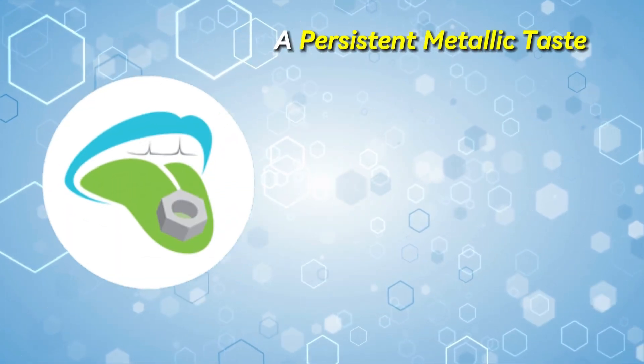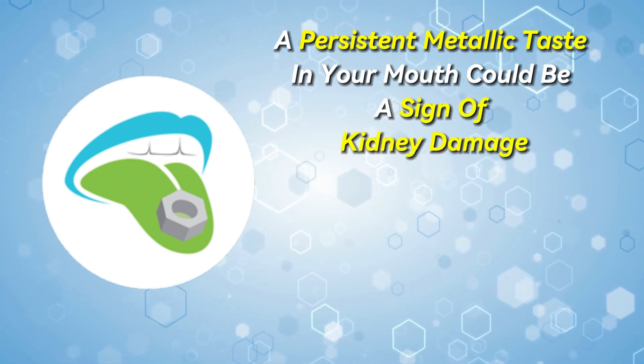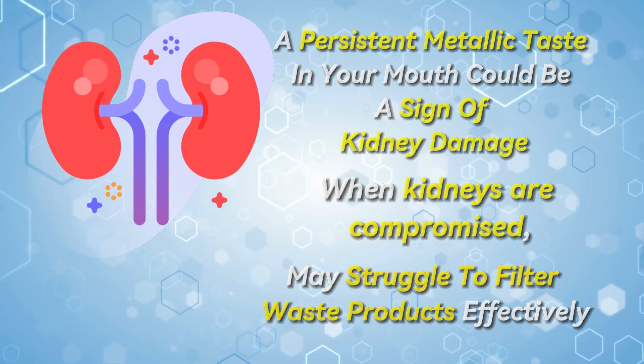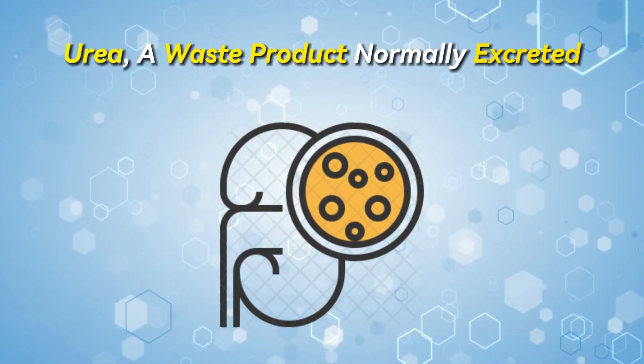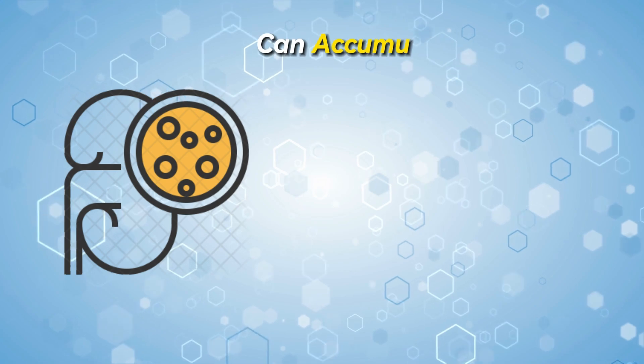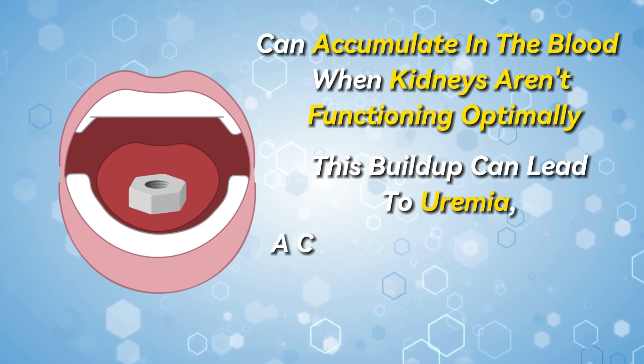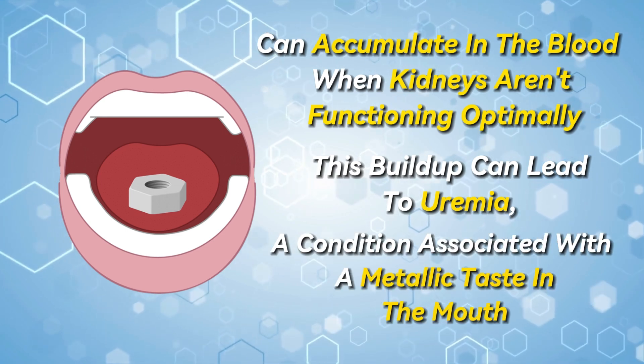A persistent metallic taste in your mouth could be a sign of kidney damage. When kidneys are compromised, they may struggle to filter waste products effectively. Urea, a waste product normally excreted through urine, can accumulate in the blood when kidneys aren't functioning optimally. This buildup can lead to uremia, a condition associated with a metallic taste in the mouth.